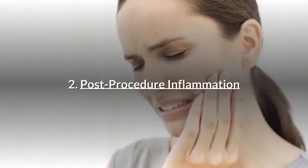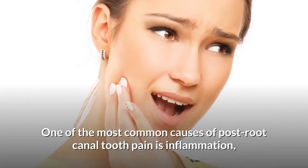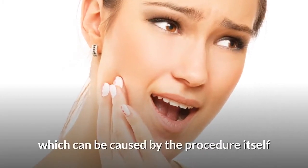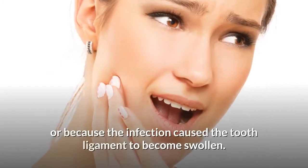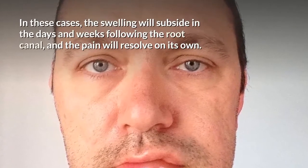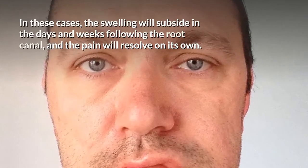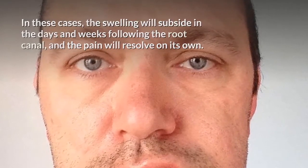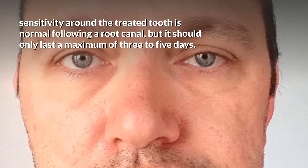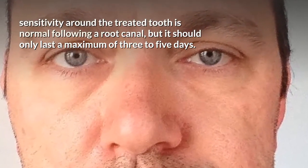2. Post-procedure inflammation. One of the most common causes of post-root canal tooth pain is inflammation, which can be caused by the procedure itself or because the infection caused the tooth ligament to become swollen. In these cases, the swelling will subside in the days and weeks following the root canal, and the pain will resolve on its own. Sensitivity around the treated tooth is normal following a root canal, but it should only last a maximum of three to five days.